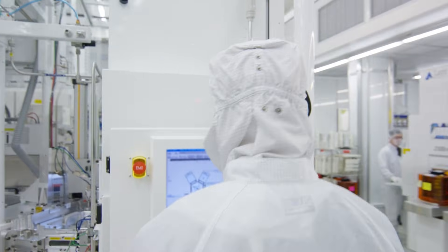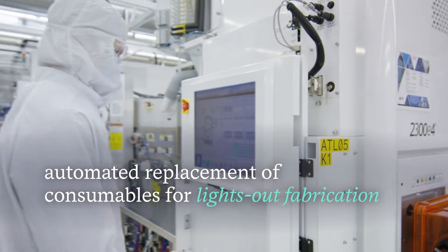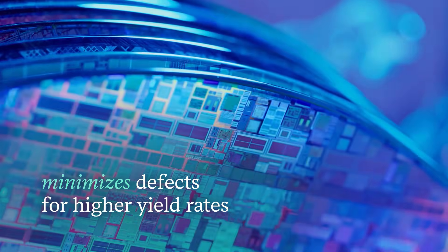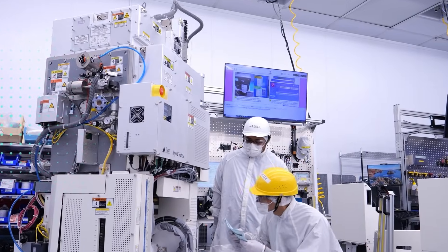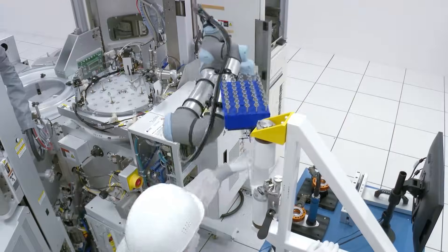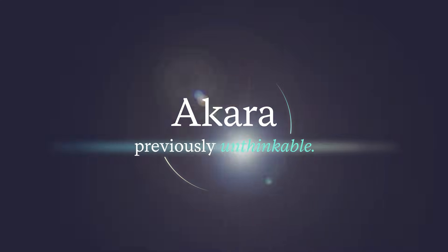Integration of ACARA with the Sensei platform also enables automated replacement of consumables for lights-out fabrication and minimizes defects for higher yield rates. We're talking about a revolutionary step forward for LAM and our customers — one that builds on the proven legacy of our industry-leading conductor etch products and raises the bar to all new heights. With ACARA, we're helping customers achieve results that were previously unthinkable.